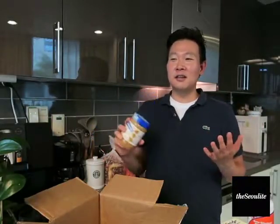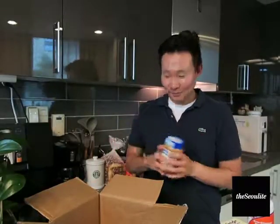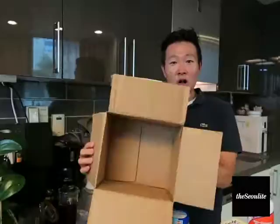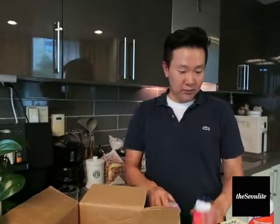That's the haul — the first part. I'll upload the second part after I get the box from downstairs.